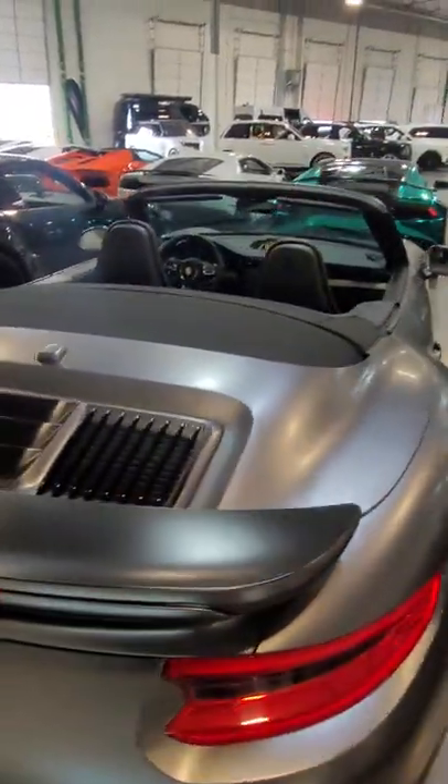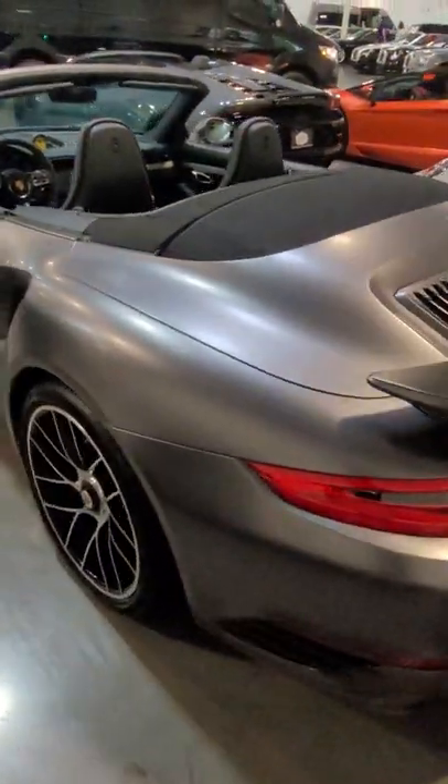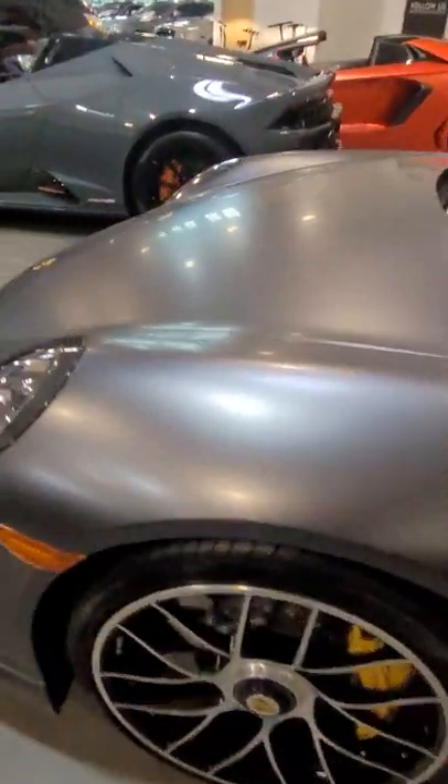This does have a built-in radar jammer and detector. You also get the blacked-out appearance with the wrap, and you've got the upgraded Porsche lights.